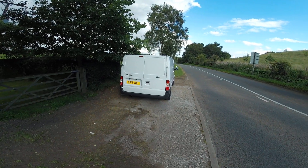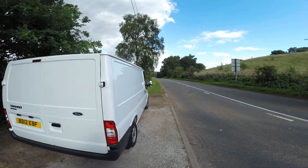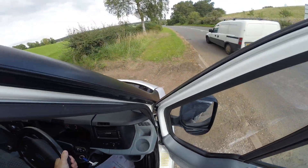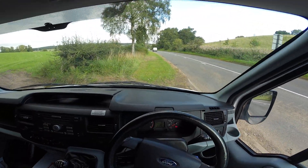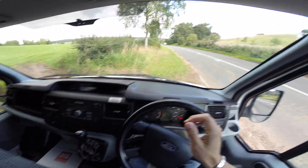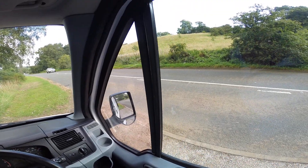Welcome to Van National. Today we're going to test drive the Ford Transit. I'm going to test for a few things: obviously steering, clutch, acceleration, brakes and cabin noise.